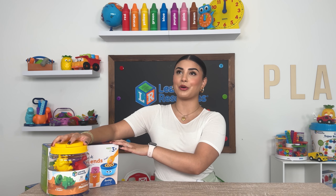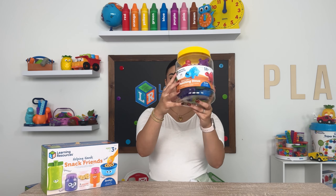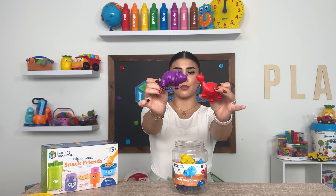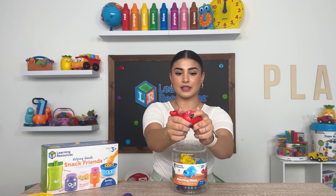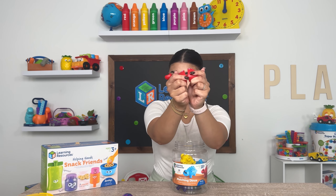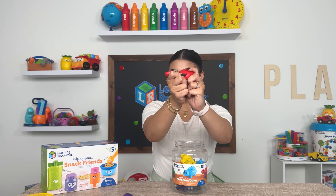Two more toys that are really good for hand strength are our Snap and Learn Dinos. They're really colorful and you get so many different dinos. What I love about this is the fact that you can snap them apart, which involves the pulling and pushing movement, and then push them back together.